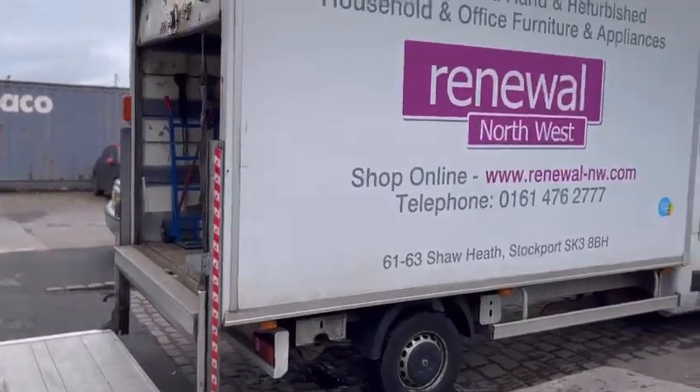We get some items donated from house clearances, but we also buy from a company in town.